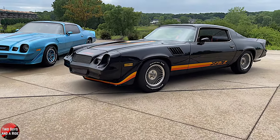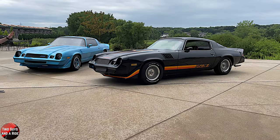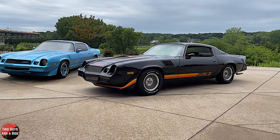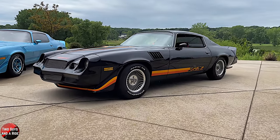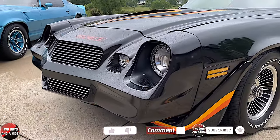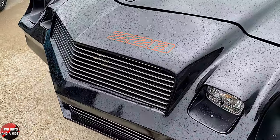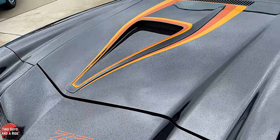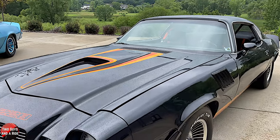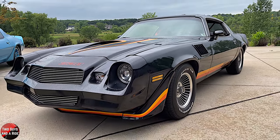My grandpa taught me how to take spark plugs out and fill the cylinders with oil. We left oil in them for like two weeks, trying to make sure there wasn't any rust in there. Then ripped the fuel pump and fuel lines off, checked for compression after we got all the oil out of the cylinders, put spark plugs back in, poured a little gas in, and it fired right up. After sitting for that long! This was all taking place while you're in high school.